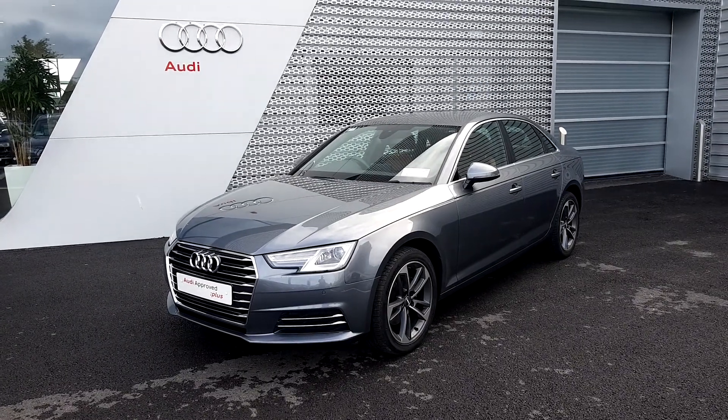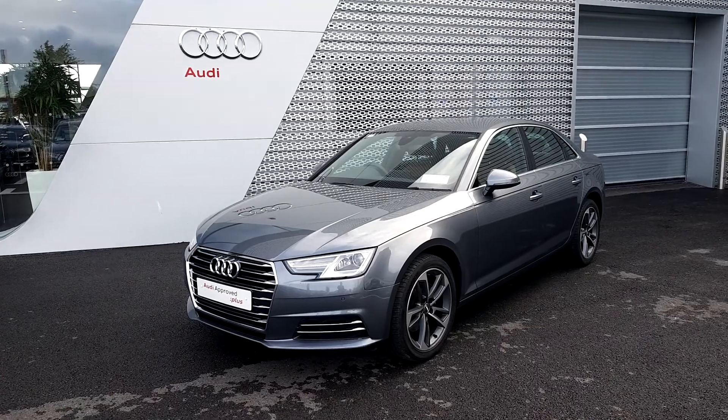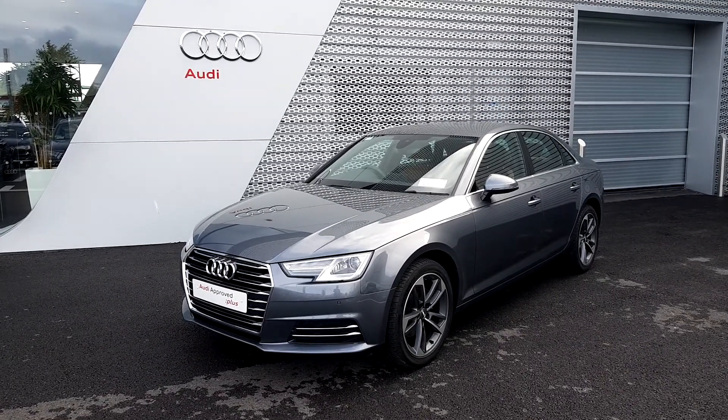Hi and welcome to Audi Limerick Online Sales. Today we have this 2019 Audi A4 2.0L TDI SE 50th Edition.